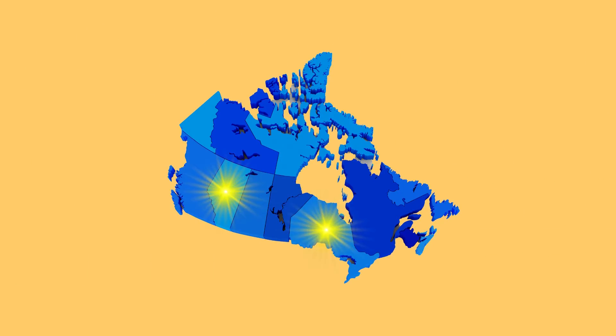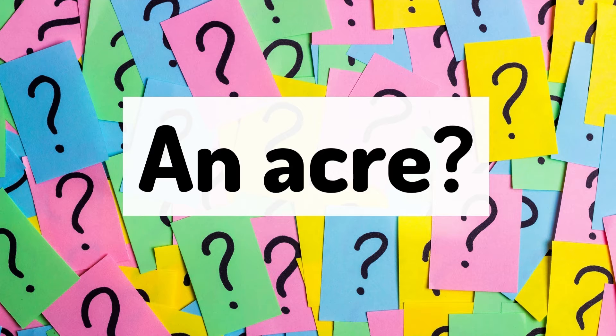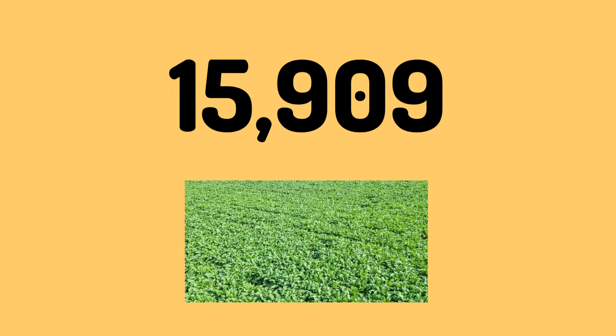In Alberta, sugar beets are grown across 28,000 acres. Now if you're not sure how big an acre is, that would be the same as having 15,909 football fields filled with sugar beets.